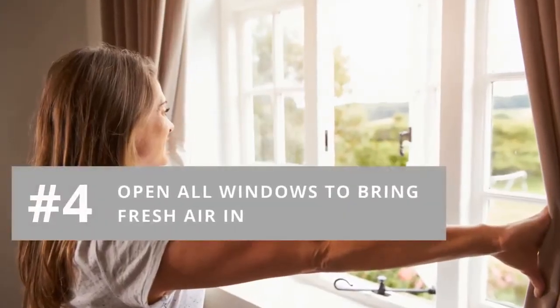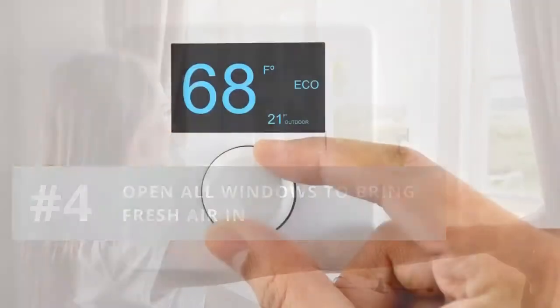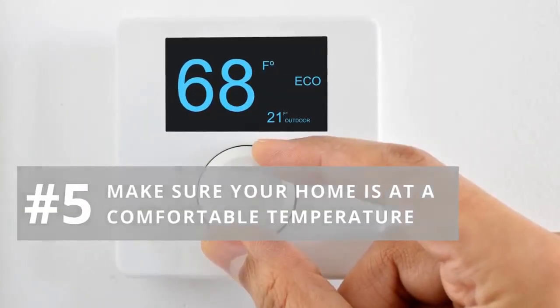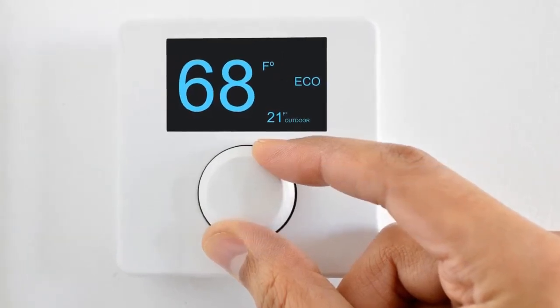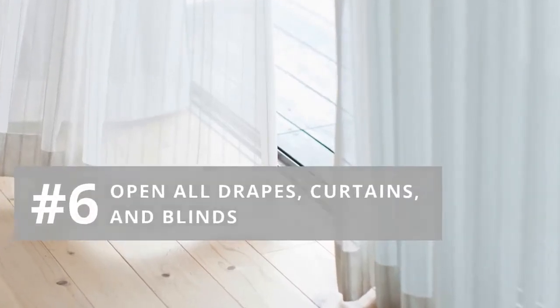Number four: if it's a nice day out and the weather is comfortable, open all windows to bring fresh air in. Number five: if it's a cold or hot day and the windows need to be closed, check the thermostat to make sure it's at a comfortable temperature for guests. Number six: open all drapes, curtains, and blinds to let plenty of natural light in.